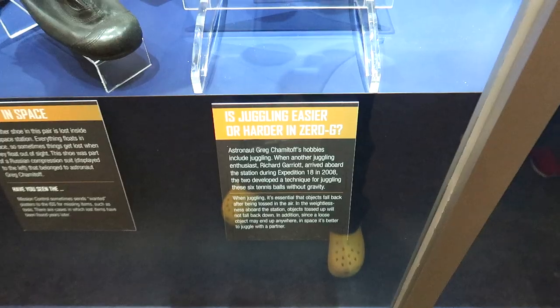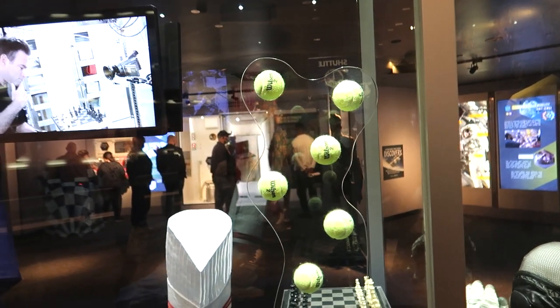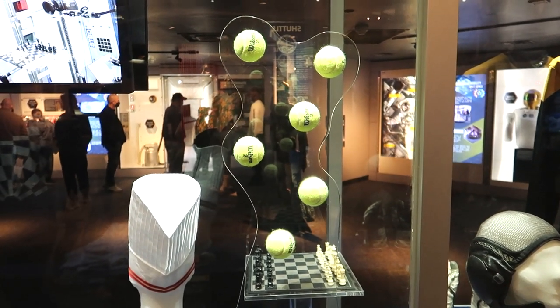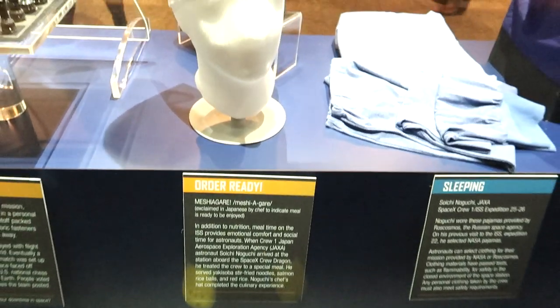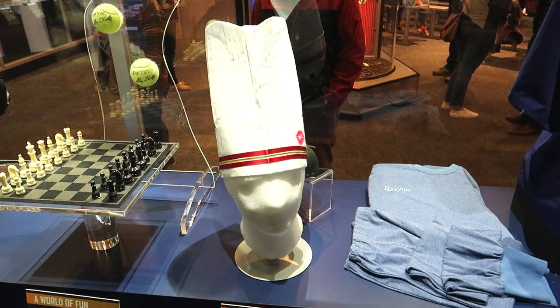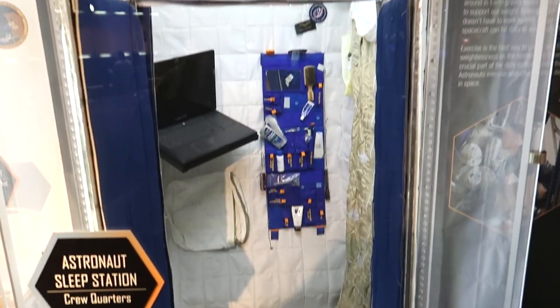Apparently these tennis balls were juggled in space. Juggling is very difficult in space, so two astronauts devised a two-man juggling technique they could use to juggle these tennis balls. This hat was worn by a Japanese astronaut to serve a meal to his fellow astronauts in space. You can see where the astronauts sleep here.